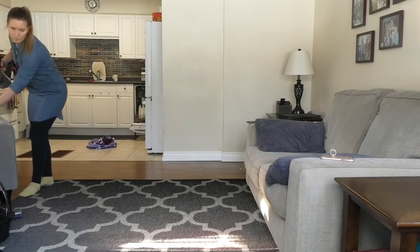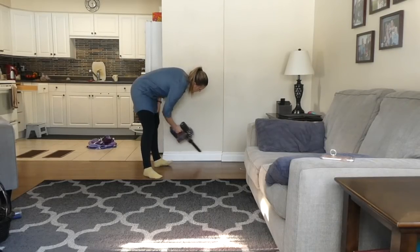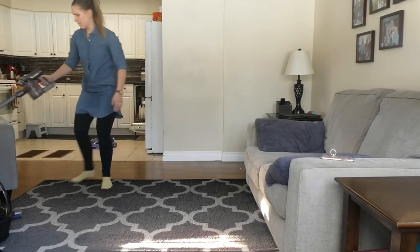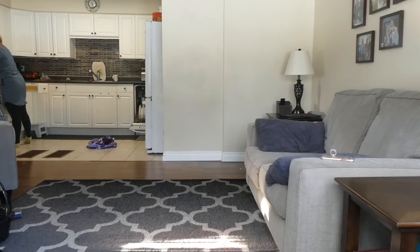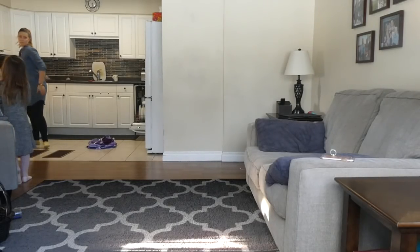One thing I really like about this Dyson vacuum is how easy it is to switch out the attachment. I just switched it to the shorter end so I can vacuum the walls. I often use that with the longer stick as well when I need to vacuum up cobwebs out of the corners of the wall by the ceiling.